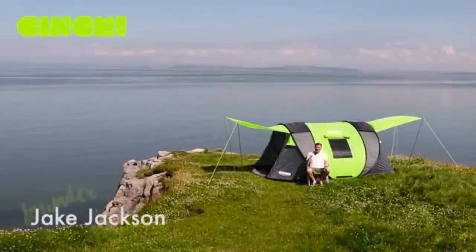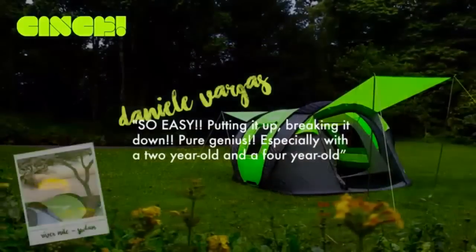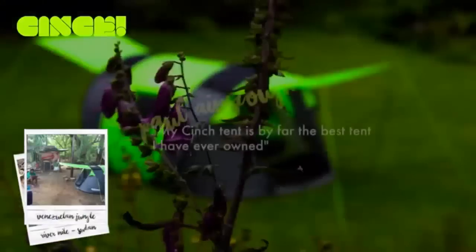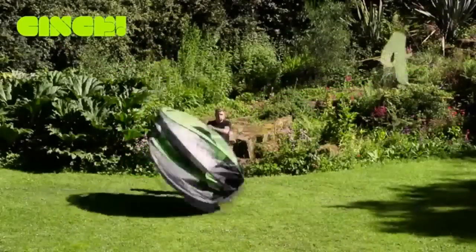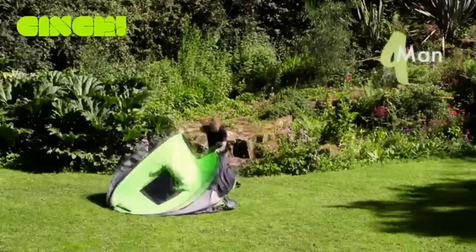Hi Kickstarter, I'm Jake and I'm the founder of Cinch. Two years ago, we shipped the ultimate pop-up tent to over 30 countries worldwide and the response was phenomenal. You've proven that Kickstarter is the world's best focus group and with your feedback we've made even more improvements. I came to you with a vision for exceptional camping without compromise and you brought my dream to life.